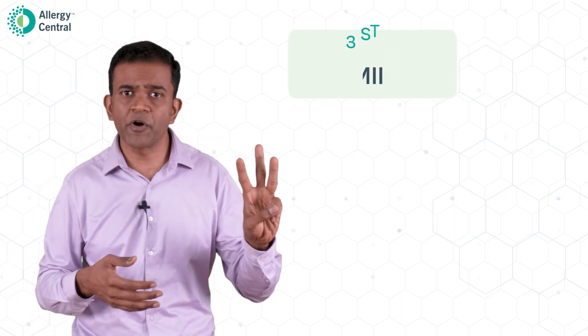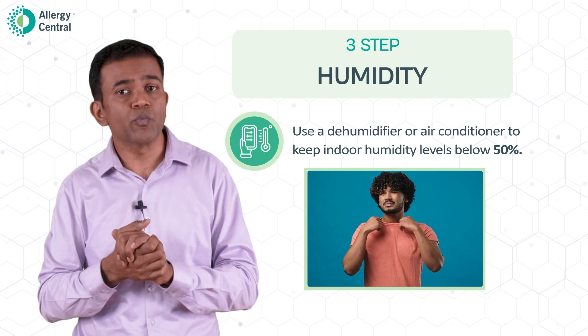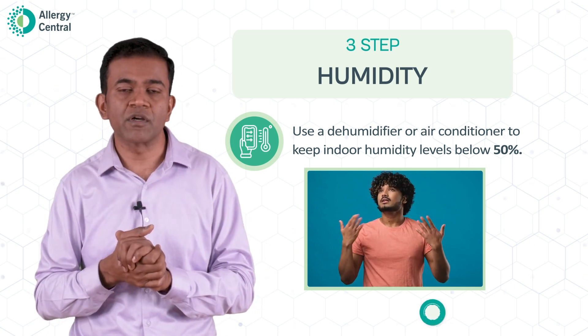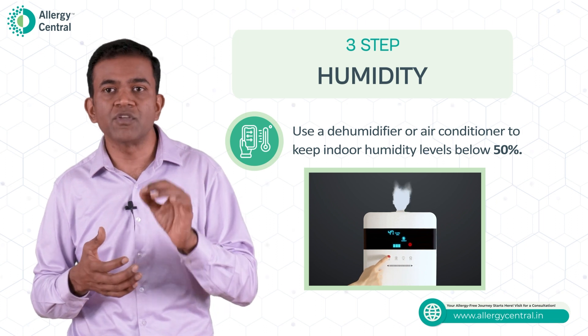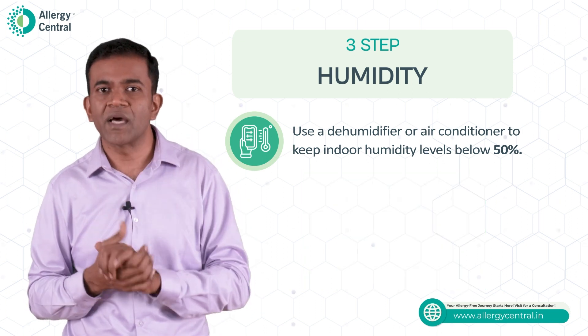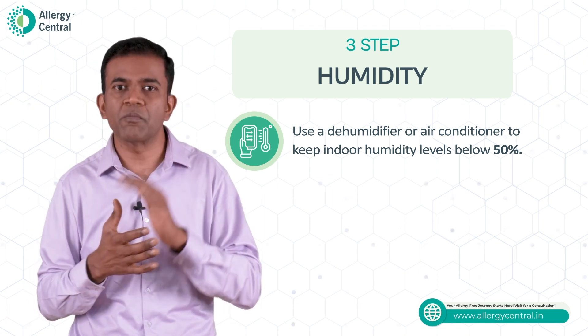The third point is humidity. Dust mites thrive very well in highly humid environments. By reducing the humidity of your room, you can reduce the population of dust mites. The humidity level you need to maintain is about 50%. Please note that the more you reduce the humidity, your skin will become dry, so you need to balance it out.